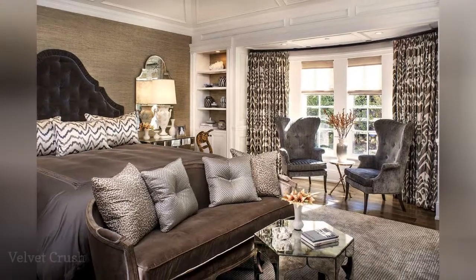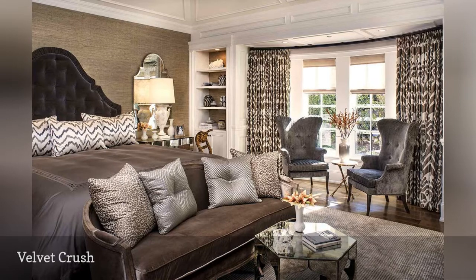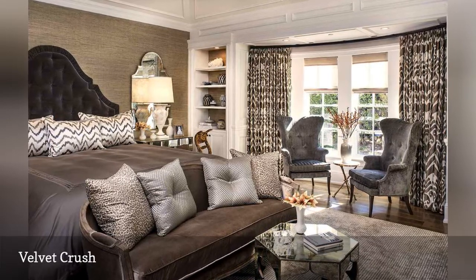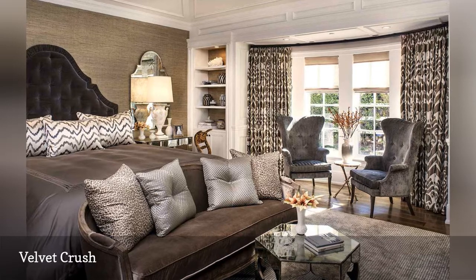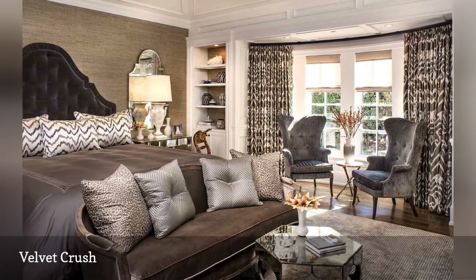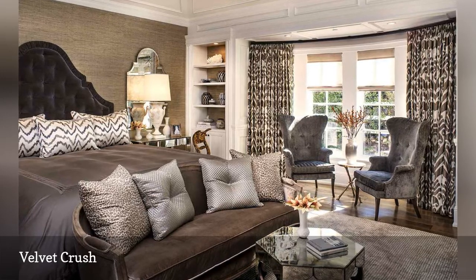The master bedroom features layers upon layers of rich velvet for a luxurious feel. The home's signature color palette of gray and brown can be found here as well, but this neutral display is anything but boring. With a mix of patterns, from chevron and leopard print cushions to ikat drapery, the patterned mix adds unique style to the bedroom.